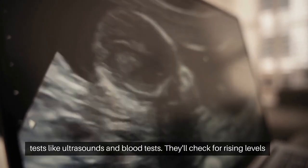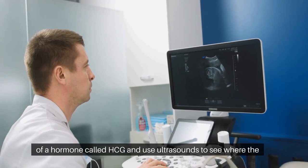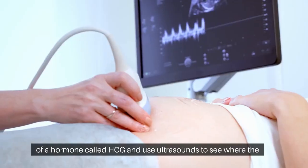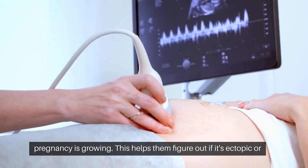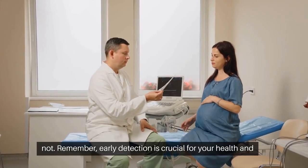Doctors can do tests like ultrasounds and blood tests. They'll check for rising levels of a hormone called HCG and use ultrasounds to see where the pregnancy is growing. This helps them figure out if it's ectopic or not.